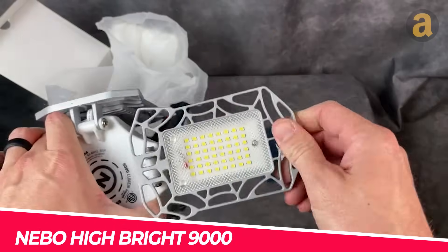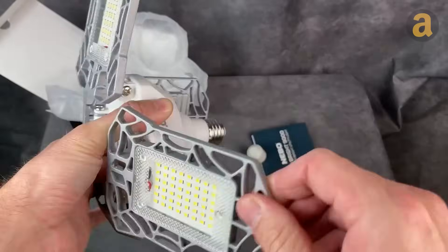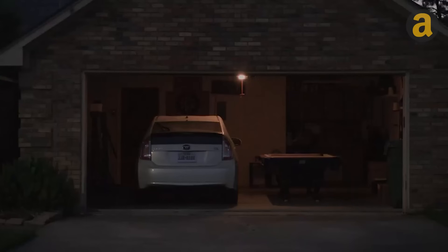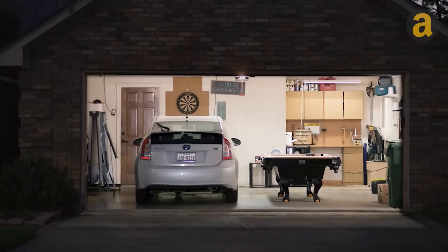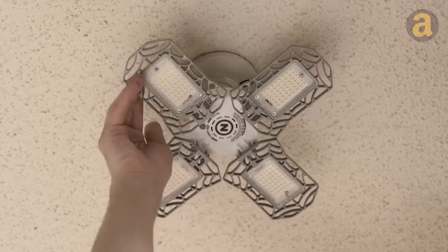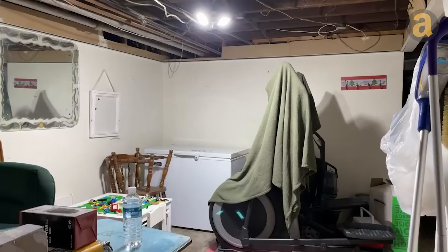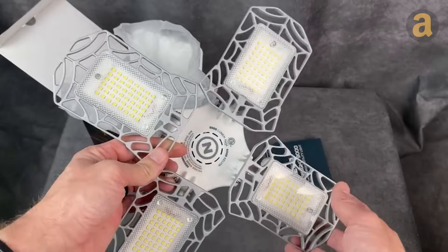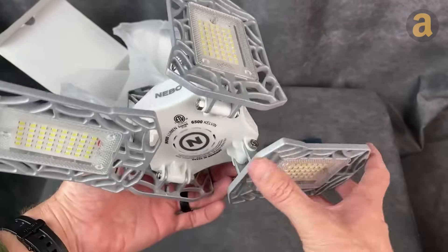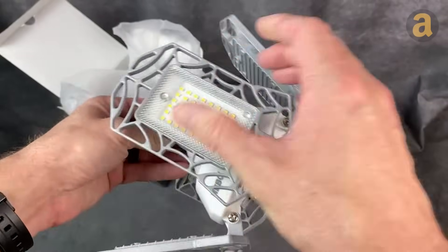Nebo High Bright 9000. It's time to upgrade your standard 60-watt light bulb to the Nebo Light. This light bulb is 11 times brighter and can be easily installed by screwing it in like any other ordinary bulb. Once switched on, you can adjust the light direction with the four rotatable panels that can be positioned at 90-degree angles. What's even better is that this bulb is energy efficient, using the same amount of energy as a regular bulb, so you won't have to worry about getting a shock when you receive your electric bill.